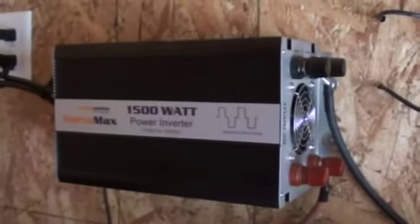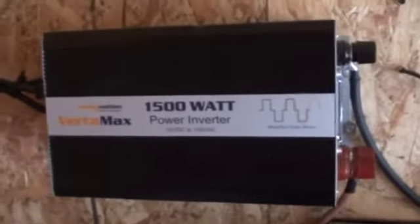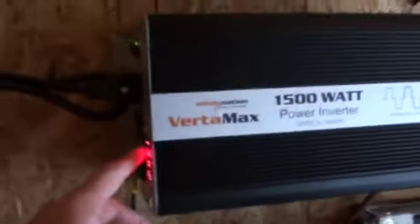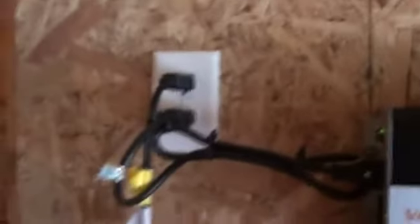You connect the panel to the charge controller, then the charge controller to the battery, and from the battery we hook it to the power inverter. The power inverter changes DC power from the battery to AC so you can run television sets, lights, power tools, etc. I've taken the output from the power inverter and run it to an outlet connected to all the wiring in the shed, feeding the TV and the wall outlets.